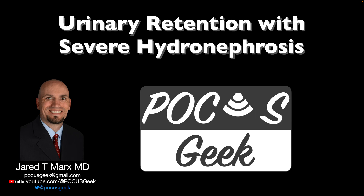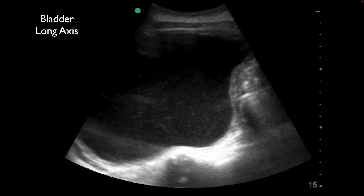This is a case in which you'll have bilateral hydronephrosis due to urinary retention, and these patients are clearly uncomfortable. They can have renal failure secondary to this and should really be a diagnosis you want to make early and use your ultrasound.